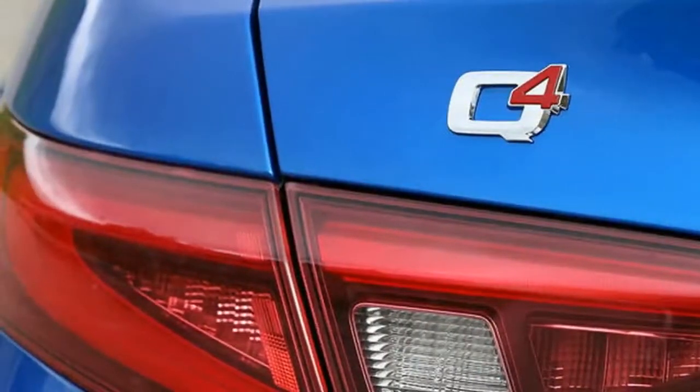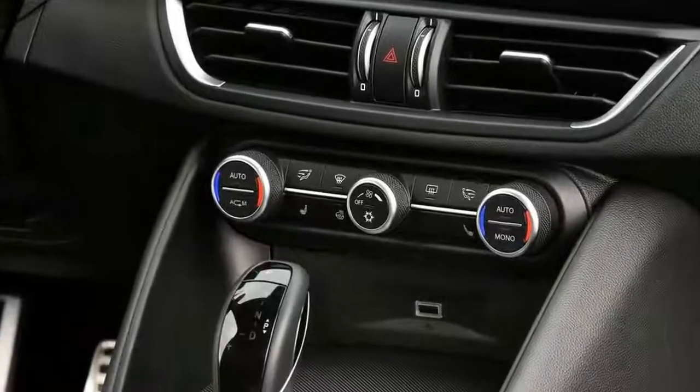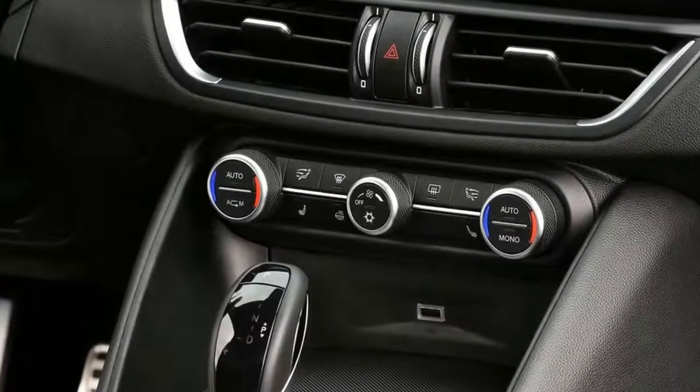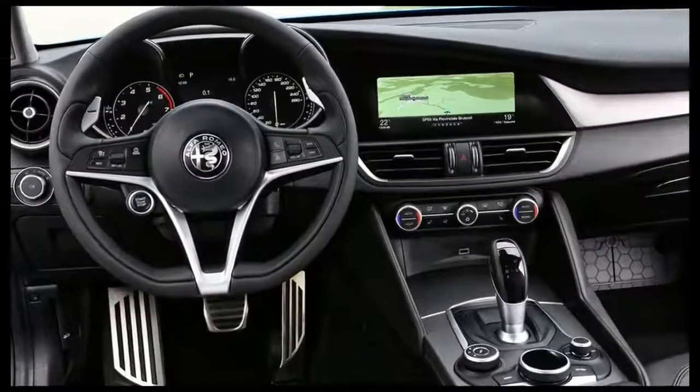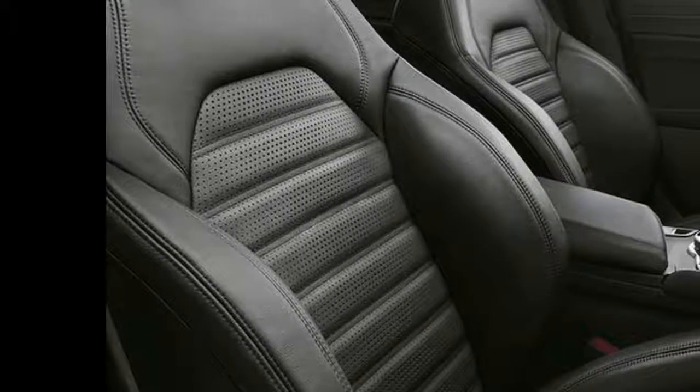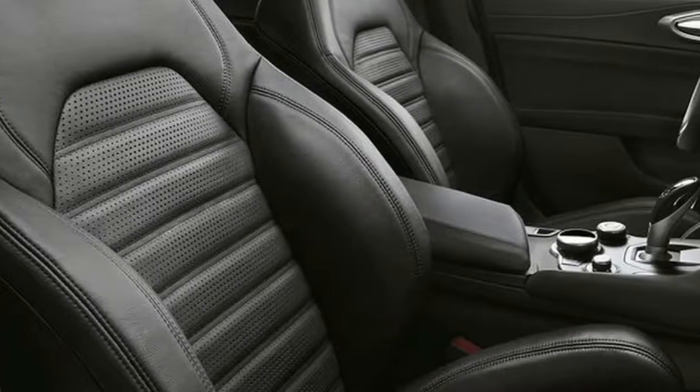Although we drove the Q4 version, its rear bias gives a good sense of how the rear-driven UK car will handle. Like all Giulias, steering is light, direct and responsive, and in combination with well-judged spring and damper rates it has a great sense of flow.